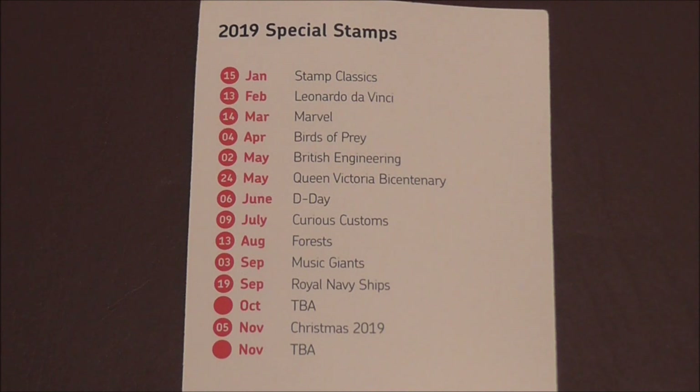9th of July in a couple of days' time we've got Curious Customs, 13th of August Forests, 3rd of September Music Giants, 19th of September Royal Navy ships. October is still to be announced. 5th of November we've got the Christmas stamps out, and I think it says November at the bottom there but I think it means December. We've still got more stamps to be announced.